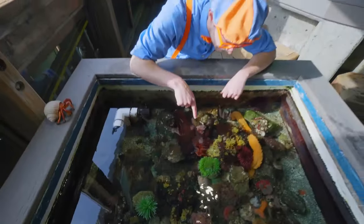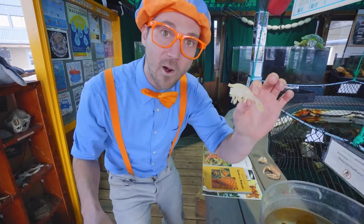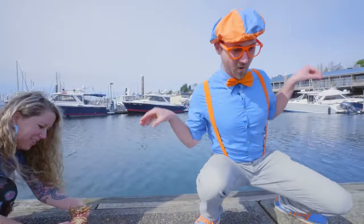Oh, hey, it's me, Blippi, and today we'll be meeting some amazing sea creatures. This is going to be awesome. Let's check them out.